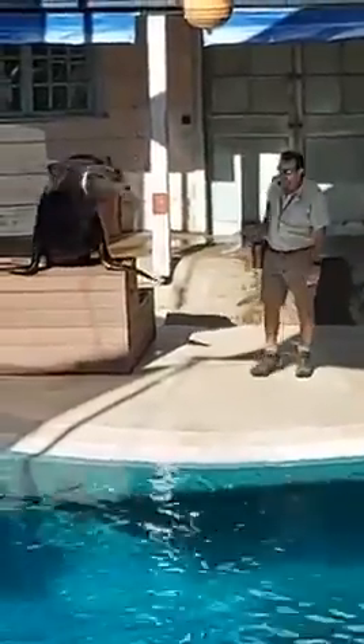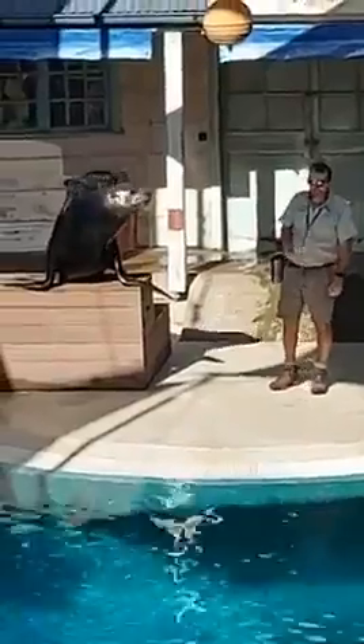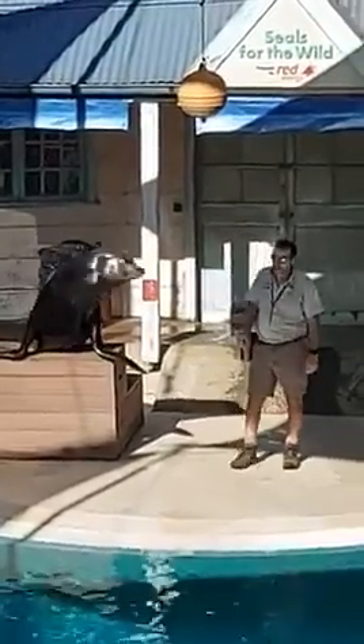He was actually born in a zoo in Holland. He came to us at a year old and he was only weighing about 50 kilos. Now he weighs about 250 kilos, and surprisingly he also still has quite a bit of growing to do.